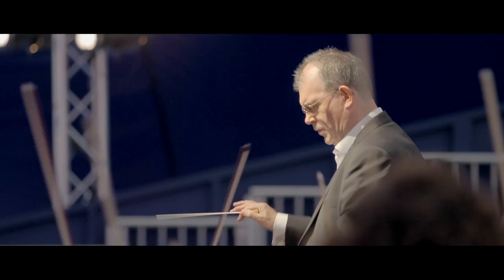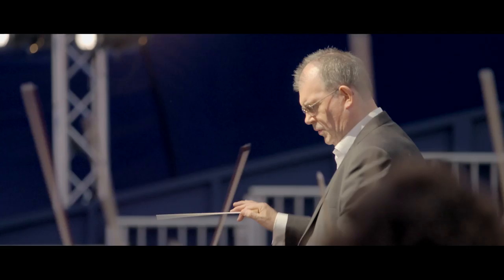Just had a sneak peek of Queen of Spades at Investec Opera Holland Park. Got to see what goes into producing an opera, got to meet some of the cast and directors, and it's completely amazing. Can't wait to see the final production.